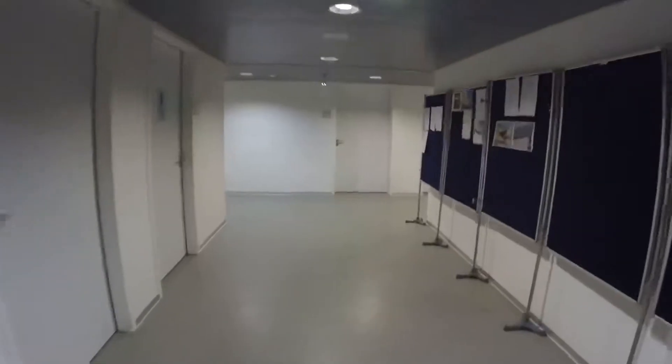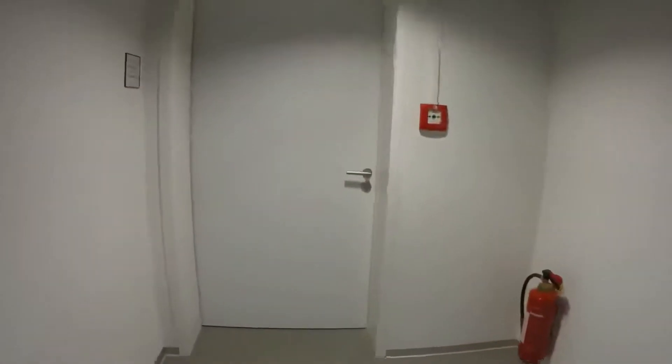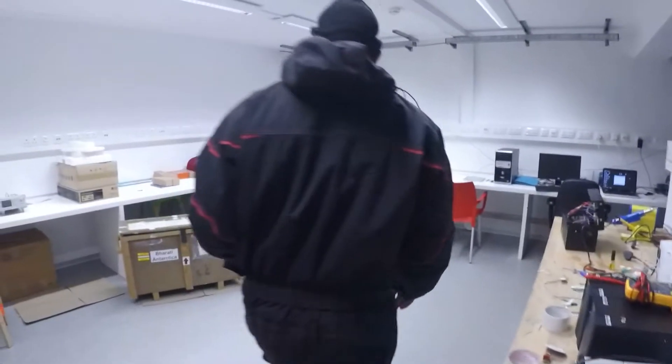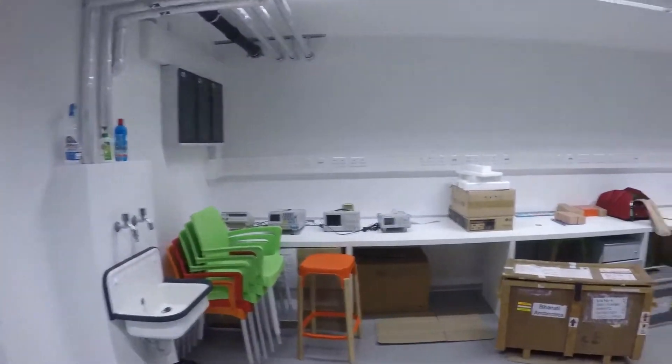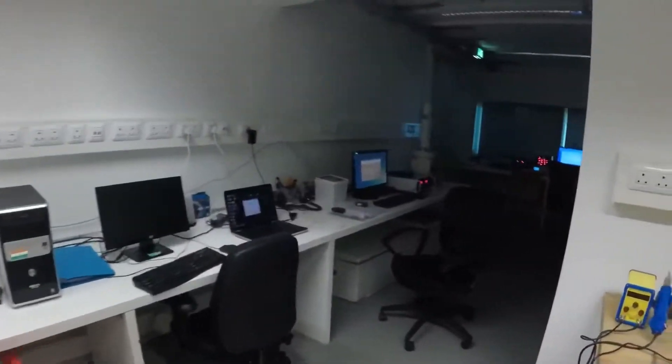On the left we have our labs. This is the laboratory store. On the left, this one is the IMD and BARK lab. This is the lab.